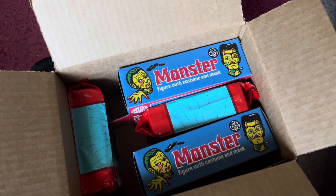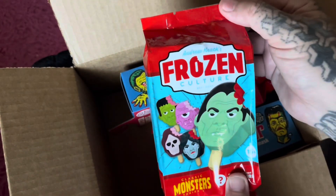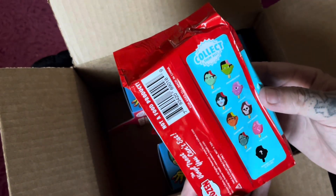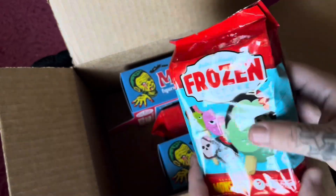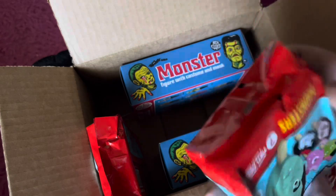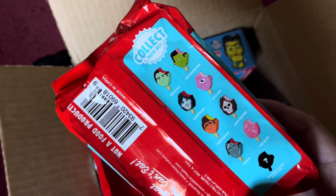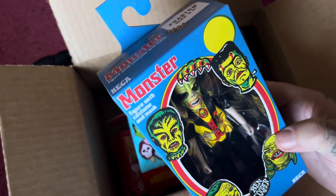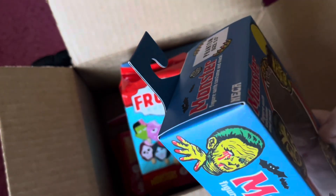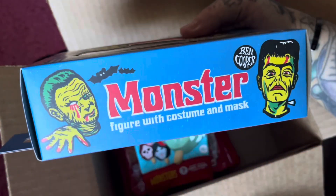We got them as a Walmart exclusive and managed to order two more plus a few other things. Wow, these are amazing! My wife actually ordered these, so I'll wait till she gets home so she can open them. It's basically like an icy, cool kind of thing — super cool monsters. If you hear a weird noise in the background, that's the fan. These are amazing, we love these.